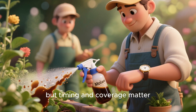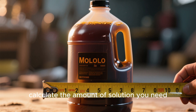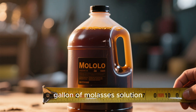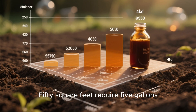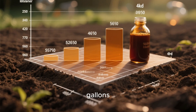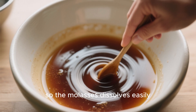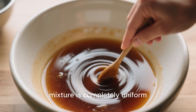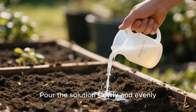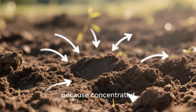Applying the mixture is simple, but timing and coverage matter. First, calculate the amount of solution you need: ten square feet of garden soil require one gallon of molasses solution, fifty square feet require five gallons, and one hundred square feet require ten gallons. Once you've determined your quantity, slightly warm the water so the molasses dissolves easily, then stir until the mixture is completely uniform.